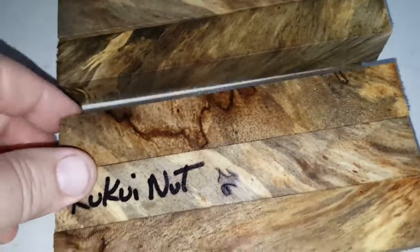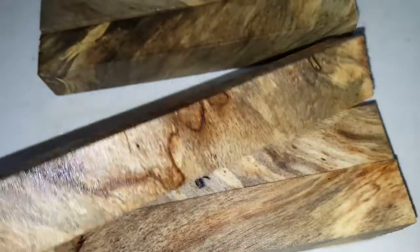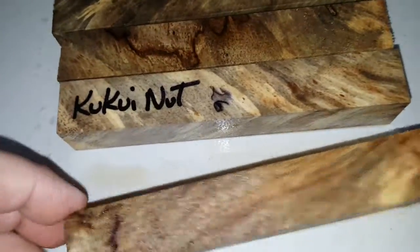Beautiful wood, kind of softer, almost like a basswood, but it's strong. You could make fishing lures with this wood today, and that would be really special.